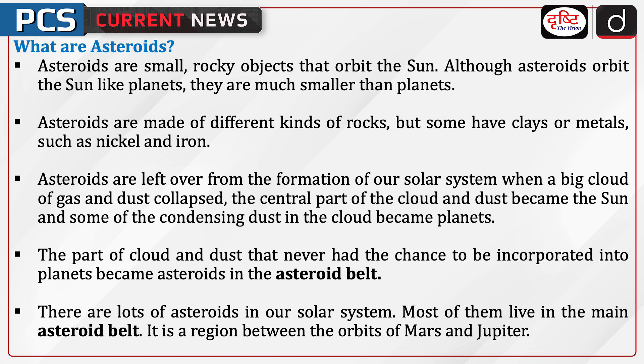Now, let's discuss what asteroids are. Asteroids are small rocky objects that orbit the sun. Although asteroids orbit the sun like planets, they are much smaller than planets. Asteroids are made of different kinds of rocks, but some have clays or metals such as nickel and iron. Asteroids are left over from the formation of our solar system when a big cloud of gas and dust collapsed.